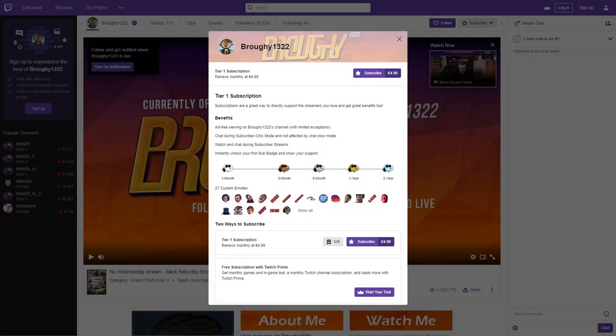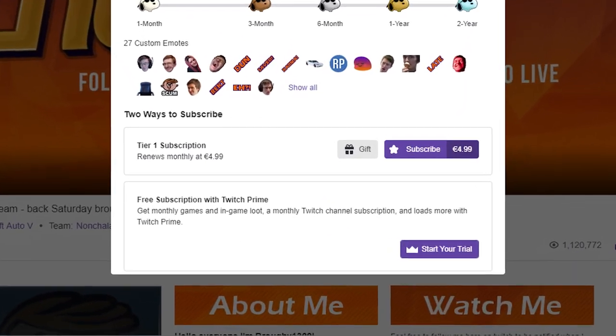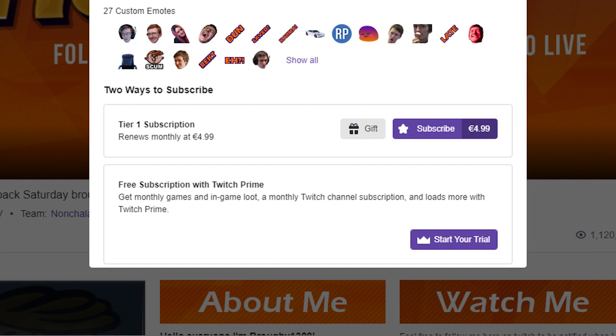Also, if you do have Twitch Prime and you haven't already, make sure you're giving your free subscription to a Twitch streamer each month as well. It doesn't have to be me, but make sure you're giving it to someone as you're basically supporting them with a $2.50 donation without any extra cost to you.